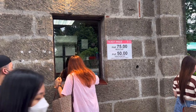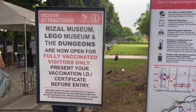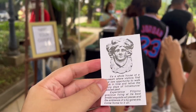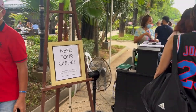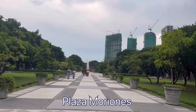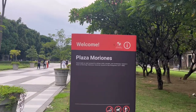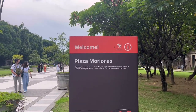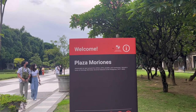For access to Fort Santiago, you'll have to pay the regular rate of 75 pesos or a discounted rate of 50 pesos for senior citizens or persons with disabilities. Inside, you will see Plaza Moriones, which was originally called Plaza de la Fuerza or Plaza of the Fort. It was built as a military parade ground of Fort Santiago.